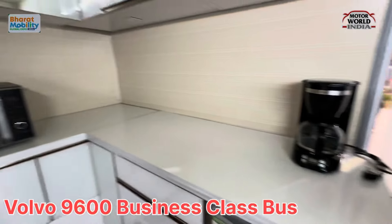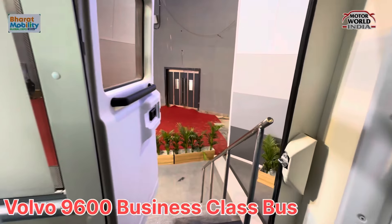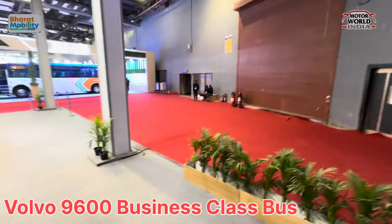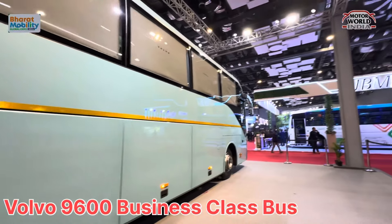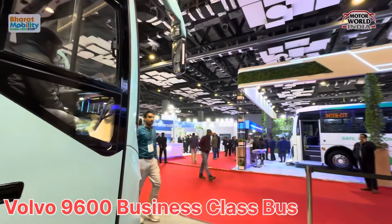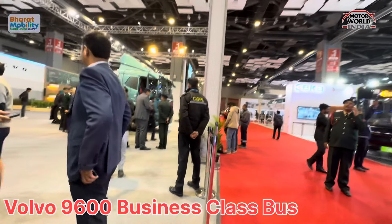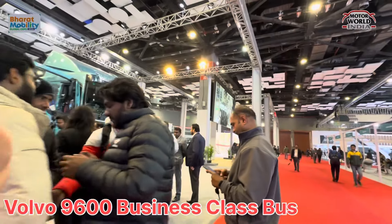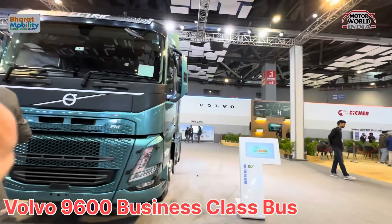There is also a kitchen. This is the 9600 from Volvo. If you liked this video, then like and subscribe. Let me show you the bus from outside again — this is the Volvo 9600. This is Volvo's stall at the Mobility Expo. You have the FM electric truck over here.